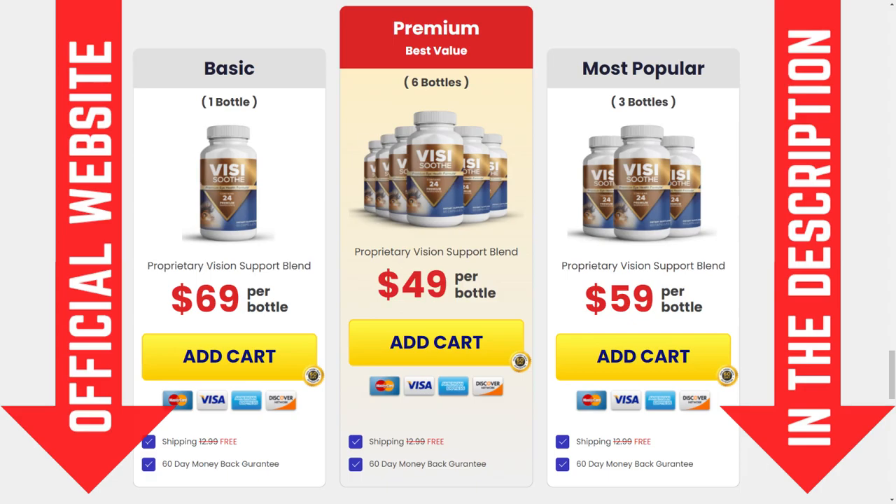So you won't harm your health with the wrong product, and like I said, in order to help you, the link to the official website is in the description of this video. I hope this video helped you and that Visisooth actually helps you recover your vision and improve your life. And if you have any questions just leave them in the comments and I'll be glad to answer you.